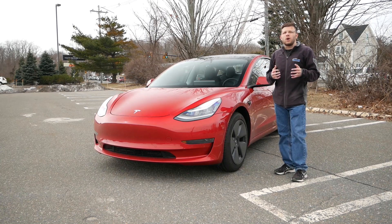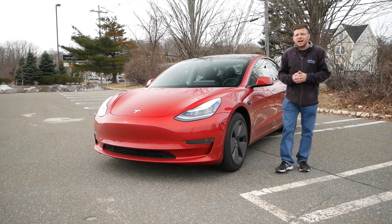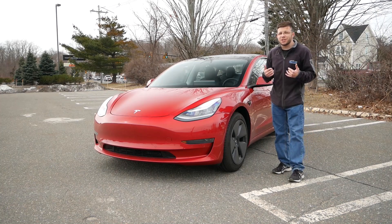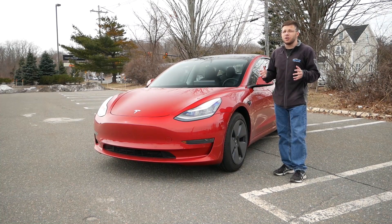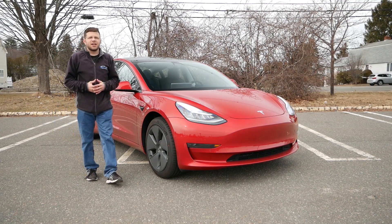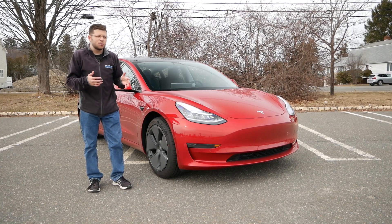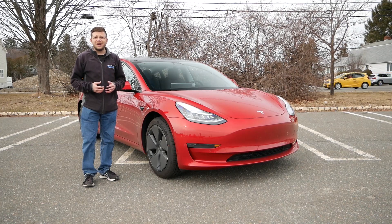Now if you are debating whether to take the leap and go from gas power to electric motors, I think you're going to want to watch this video. Even though this is the standard range, I personally believe that at around forty to forty-five thousand dollars this sedan is most certainly worth the price. We're going to take a good long look at the Tesla Model 3, take it out for a test drive, and see why — if you're looking at buying your first ever EV and you don't care about performance or don't want to spend fifty thousand dollars — the Model 3 standard range might be a great decision.